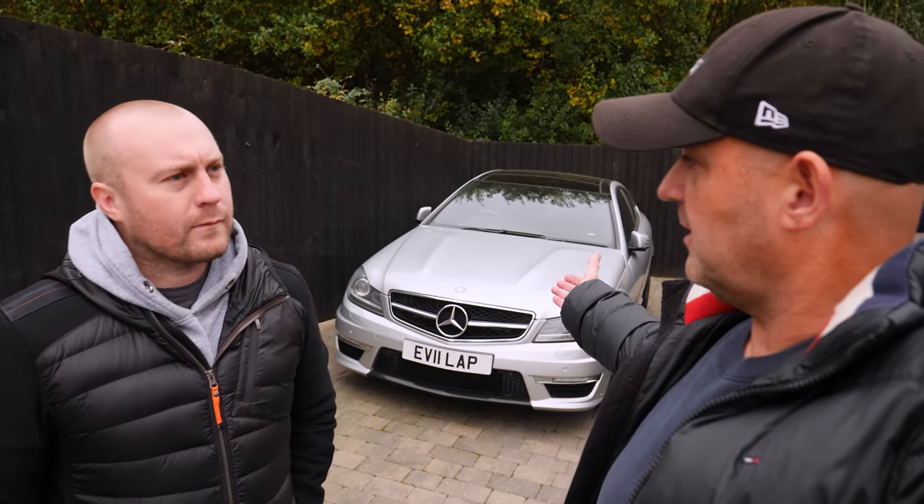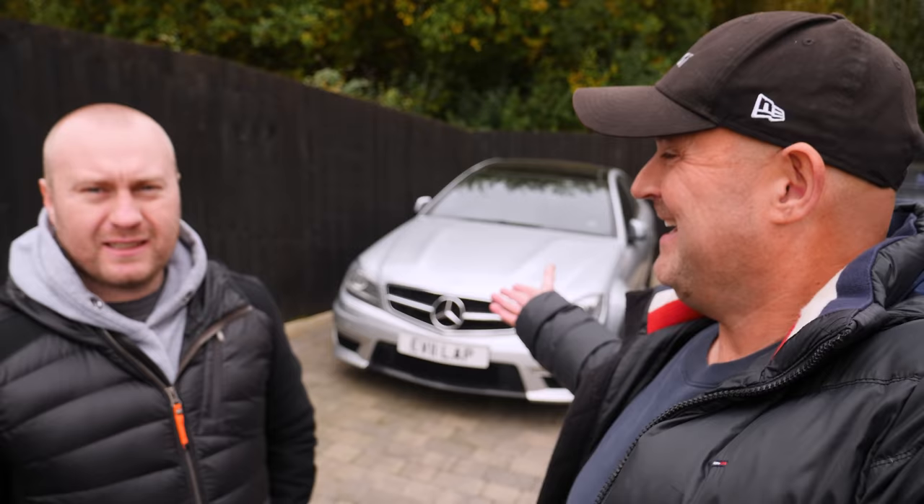We're back — not in the M3 today, definitely not the M3. We are back in the C63 today.